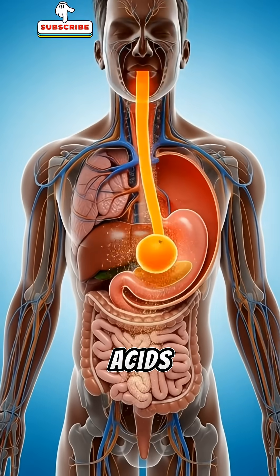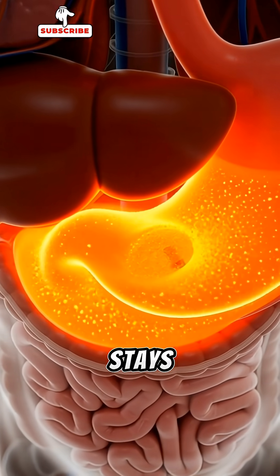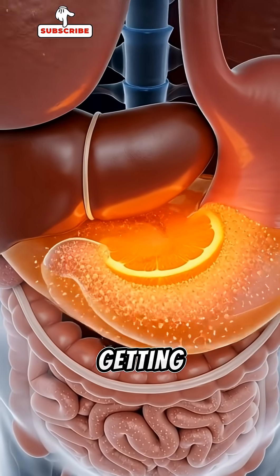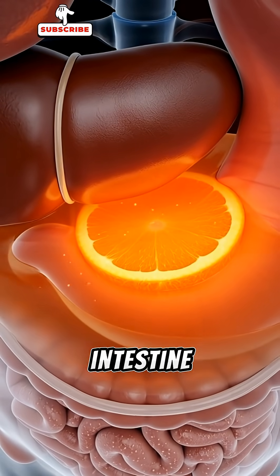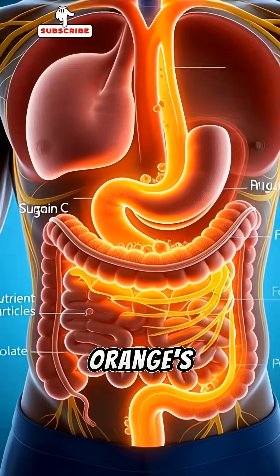In the stomach, strong acids turn the orange into a nutrient-rich liquid. Vitamin C stays stable and powerful, getting ready to be absorbed. Next, the small intestine takes over. Here, millions of tiny microvilli pull in the orange's nutrients.